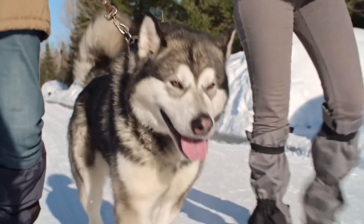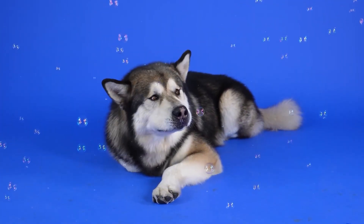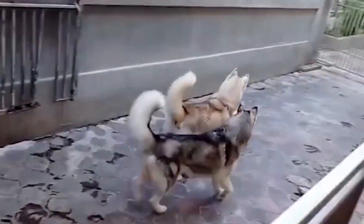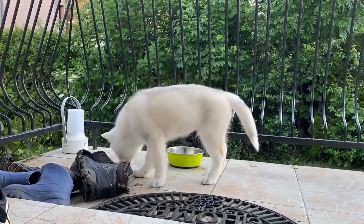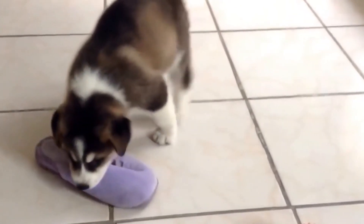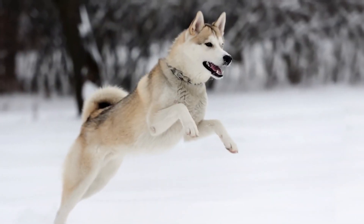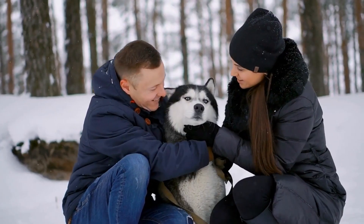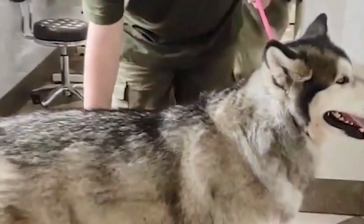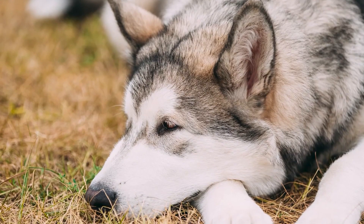Grooming. Malamutes require regular brushing and bathing. With this double-coated breed, proper bathing and drying techniques lay the groundwork for achieving a beautiful coat and healthy skin. When the coat is dirty, it tends to become rough, and therefore regular bathing is required. The coat needs to be brushed weekly to prevent matting. Siberian Huskies need less grooming compared to other double-coated dogs. This breed needs brushing weekly to prevent tangles in the coat. Nails should be trimmed once a month to prevent any painful tears.